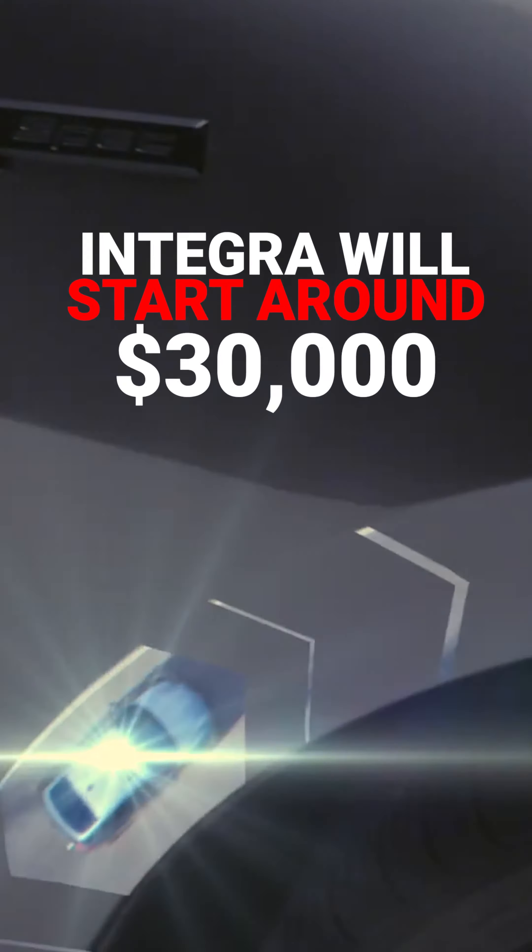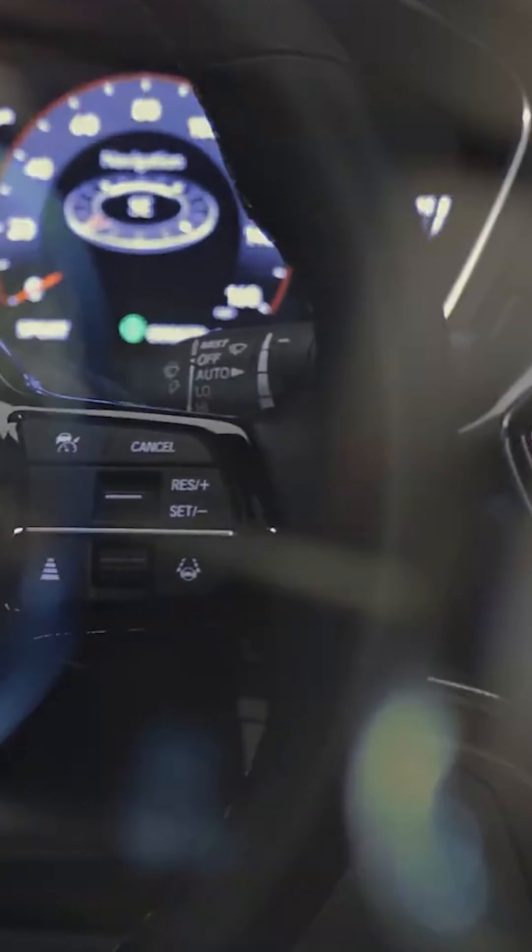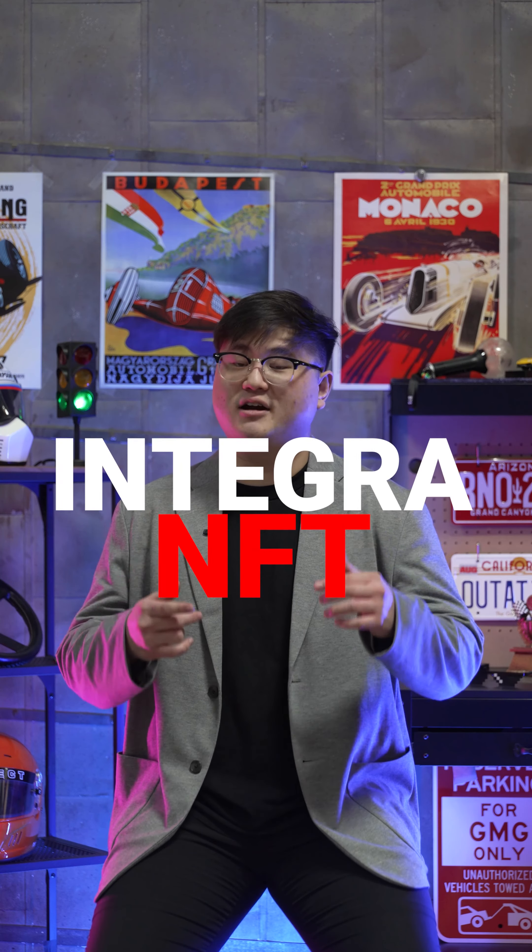Acura didn't quote full pricing, but said the Integra will start around $30,000 when it arrives at dealerships this spring. Customers can put down a $500 refundable fee to reserve an Integra, and the first 500 reservations will also be able to claim an Integra NFT.